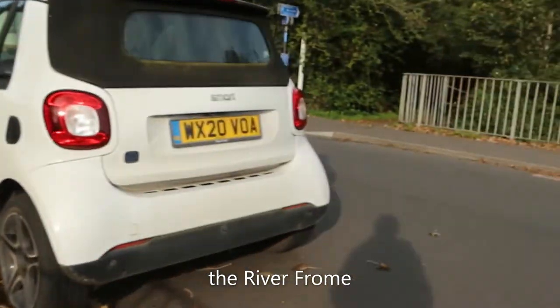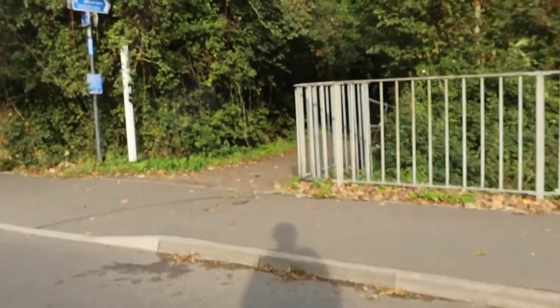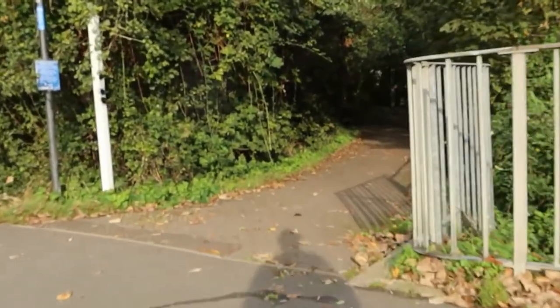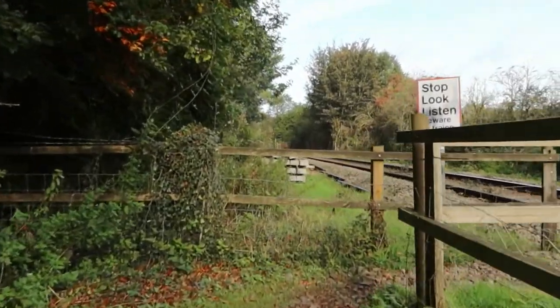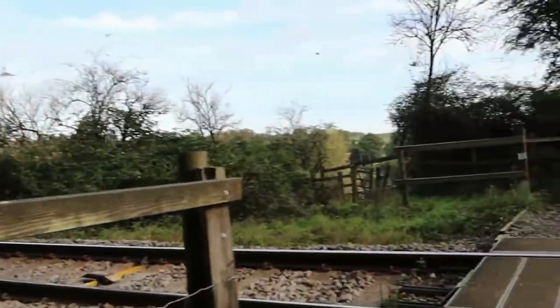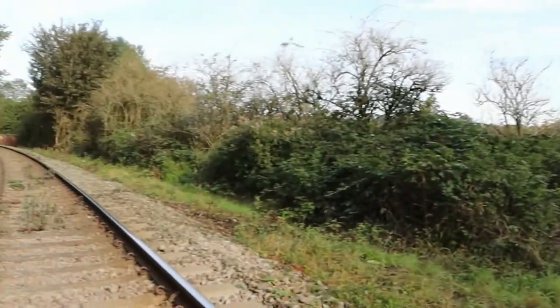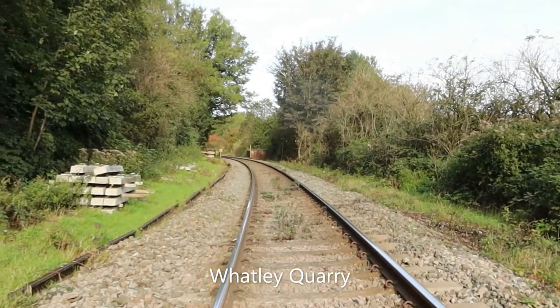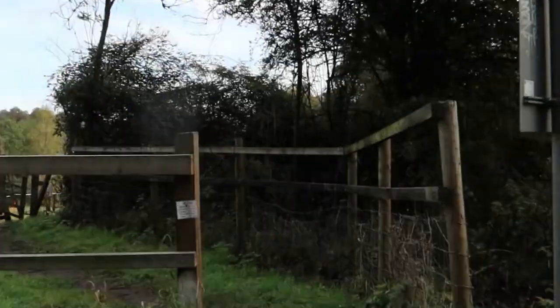Just walked along by the river, I'm going to cross the river here and wander up this path. Just got to cross the railway line now. I believe that this is the railway line that goes up to the quarry that you pass on the Mendip Way as you come into Frome.